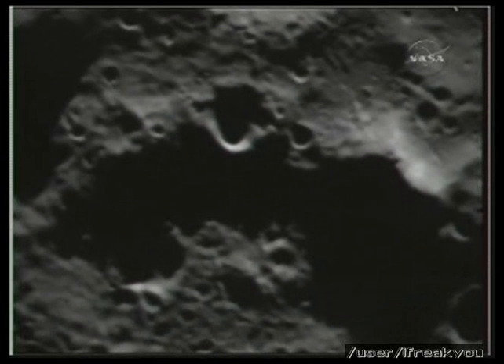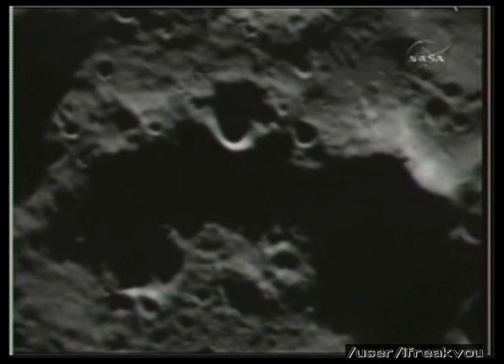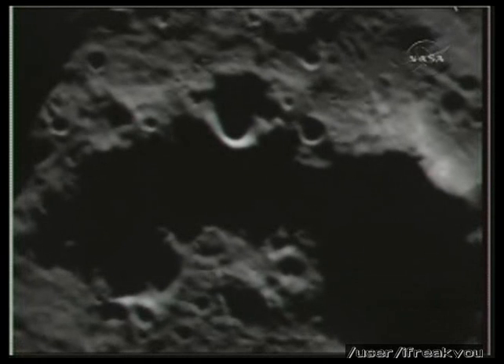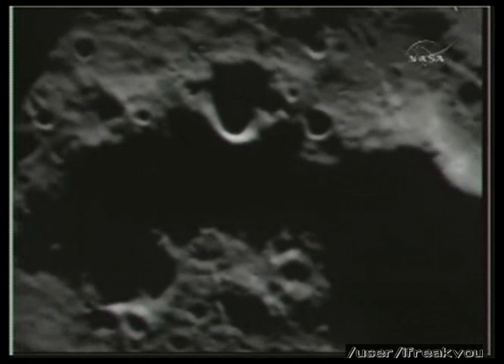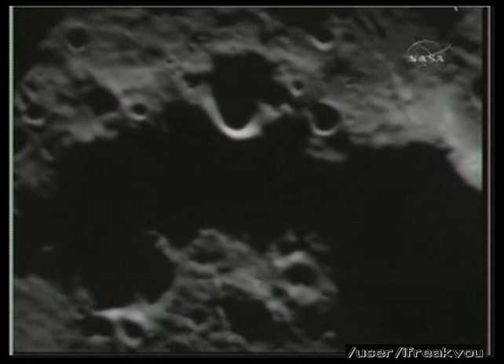This is the last minute before the Shepherding spacecraft also impacts the surface of the moon. We are watching the remaining few seconds of the LCROSS mission as we approach very rapidly the surface of the Cabeas crater.